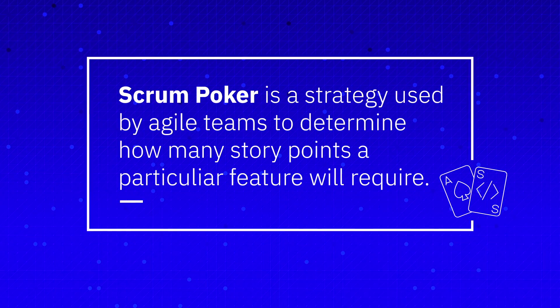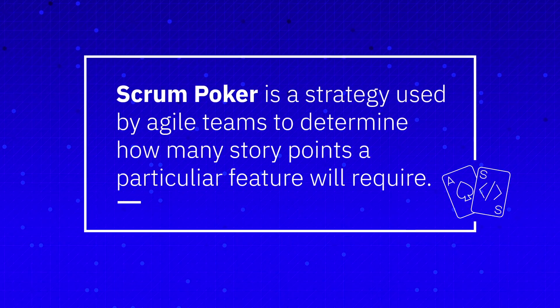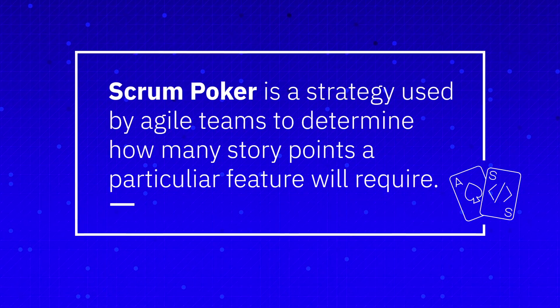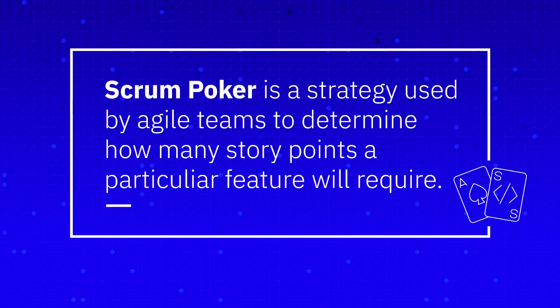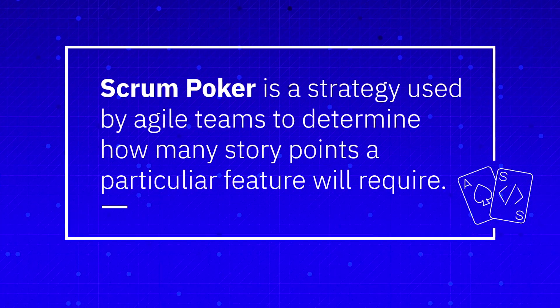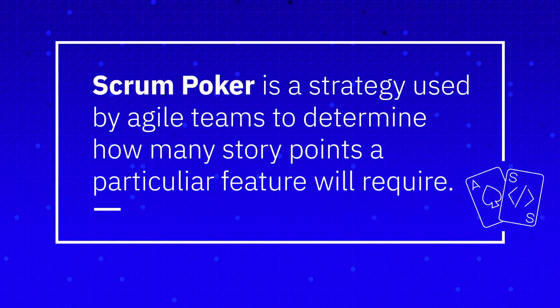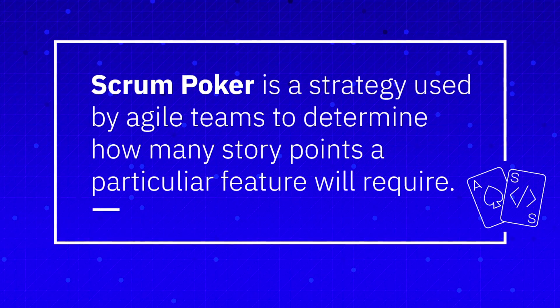To estimate it, they play a game called Scrum Poker. Scrum Poker is exactly what it sounds like — everyone bids on the value of the feature. They put down on the table a number of story points that they believe, from their standpoint, that feature will require in order to be developed. Scrum masters may then choose to discuss everyone's estimations and come to consensus, or they may choose to average the numbers.